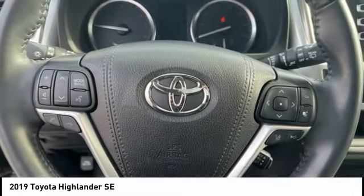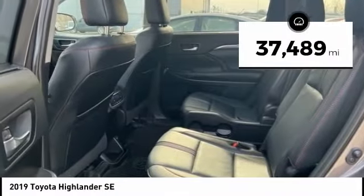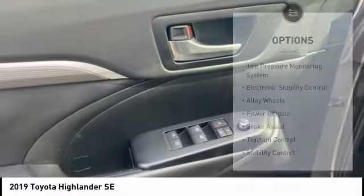A 2010 top safety pick, the Highlander is where substance meets style. This vehicle has less than 40,000 miles. Here are some of this vehicle's great options.